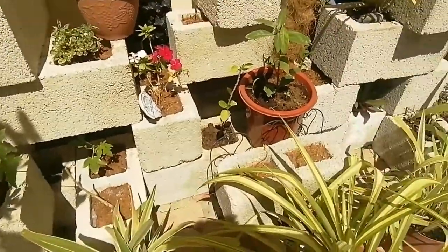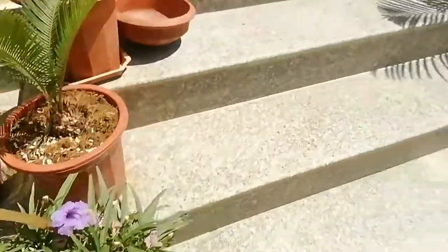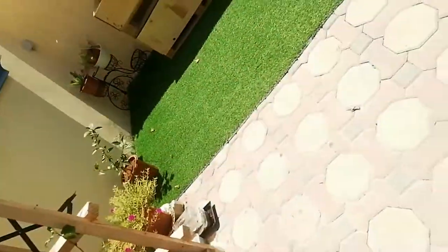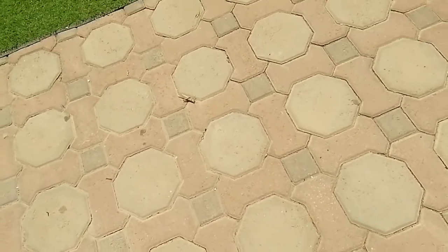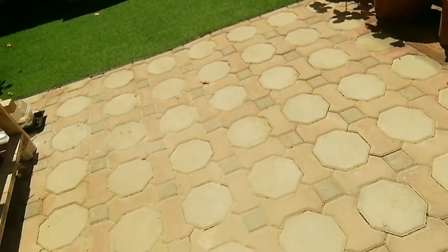So guys, that's all the planting I have in my villa. This structure is made of wood — there's a lot of wood. Oh, and one more thing — there's a dead grasshopper here.